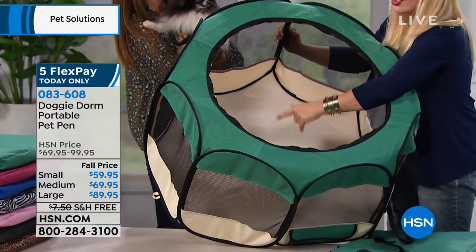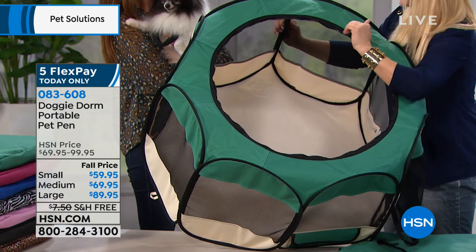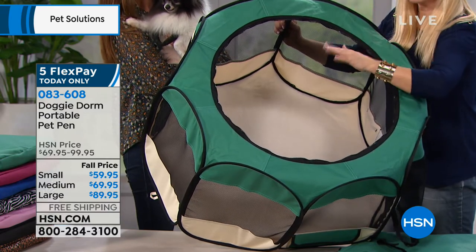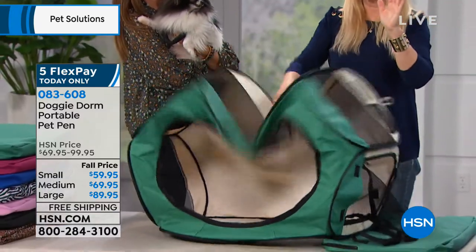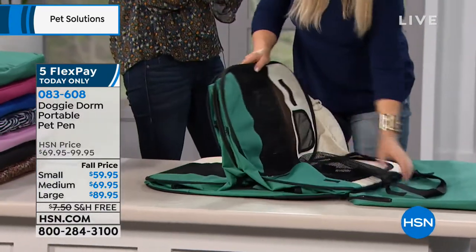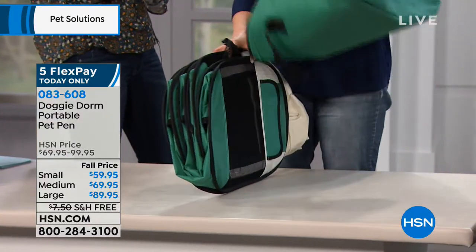The bottom is attached and it's PVC coated, so it's kind of like that finish on your cookware. If they have an accident in it or spill food, it just wipes right up. That's all there is to it. When you're done, you can just fold it up and put it away like that. It's so wonderful — I've had so many kennels and so many crates, and I've had so few places to put them.